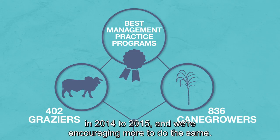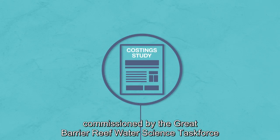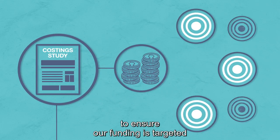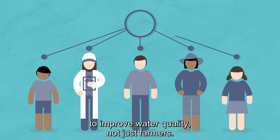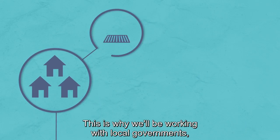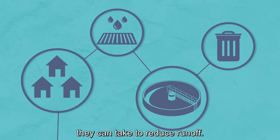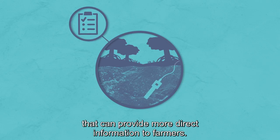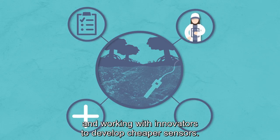We're encouraging more to do the same. We're using a range of tools, including the recent costing study commissioned by the Great Barrier Reef Water Science Task Force, to ensure our funding is targeted to the most effective actions. We know that everyone needs to do their part to improve water quality, not just farmers. This is why we'll be working with local governments, industry and communities to identify the steps they can take to reduce runoff. We also know we need increased monitoring that can provide more direct information to farmers, so we're rolling out additional monitoring and working with innovators to develop cheaper sensors.